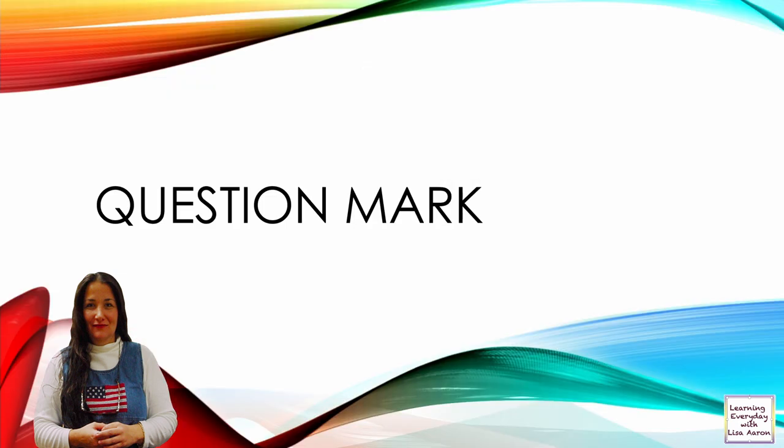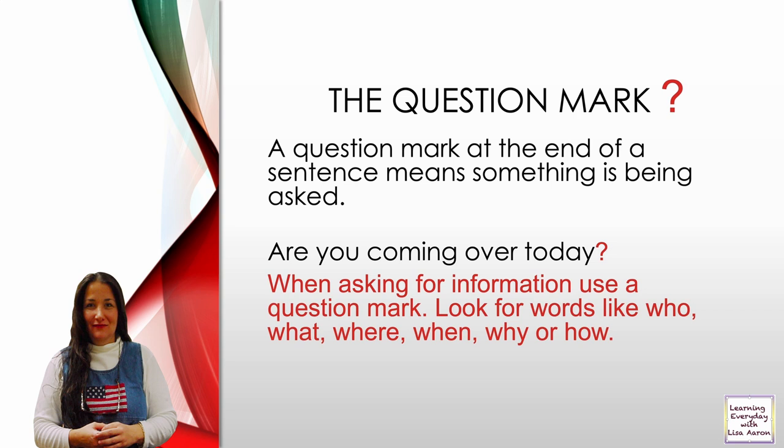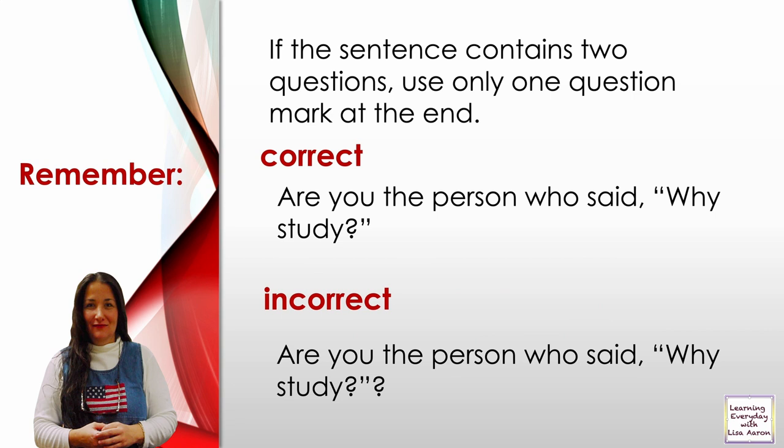Question mark. A question mark at the end of a sentence means something is being asked. For example: 'Are you coming over today?' When asking for information, use a question mark. Look for words like who, what, where, when, why, or how. If the sentence contains two questions, use only one question mark at the end. Correct: 'Are you the person who said, why study?' Incorrect: using two question marks.